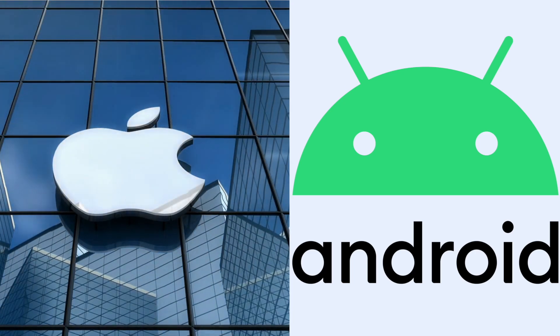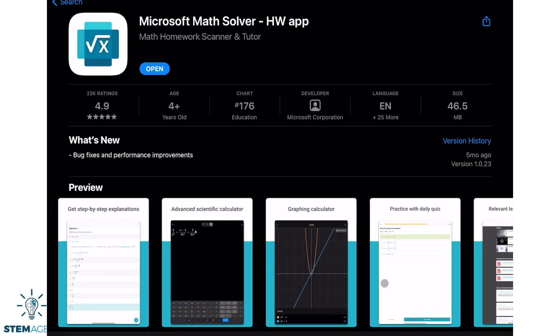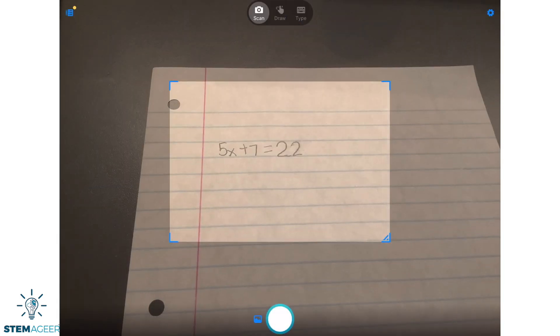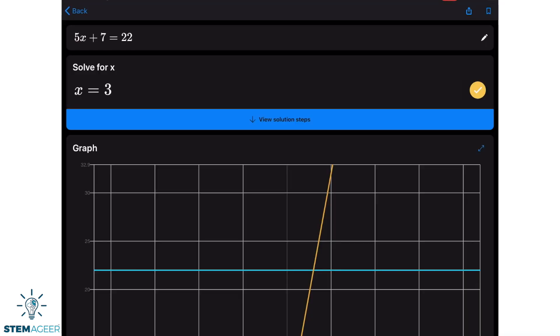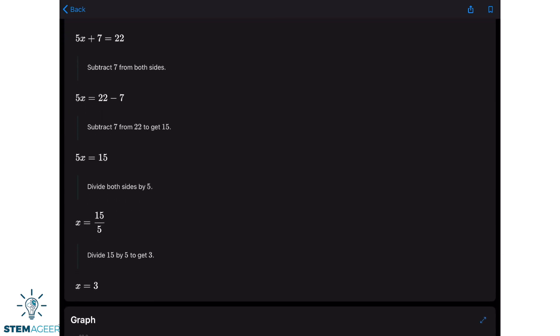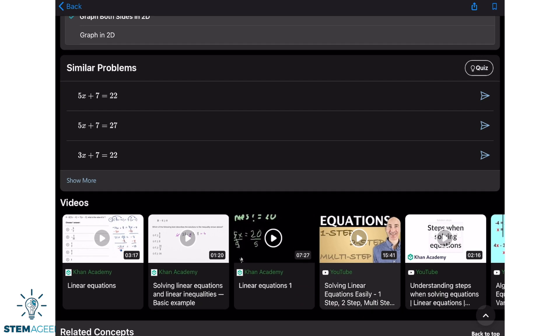Khan Academy can also be accessed via their website at KhanAcademy.com. Another cool math app I find helpful is Microsoft Math Solver. This app is great in a pinch when you get stuck on a problem and have a hard time figuring out the logical steps to get to your answer. You can scan a math problem whether you've written it on paper or typed it in the application, and the app will provide not just the answer but the steps and logic used to solve the problem.